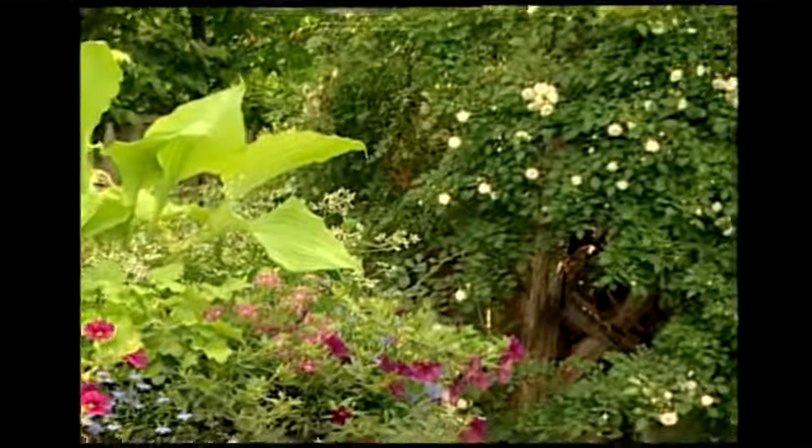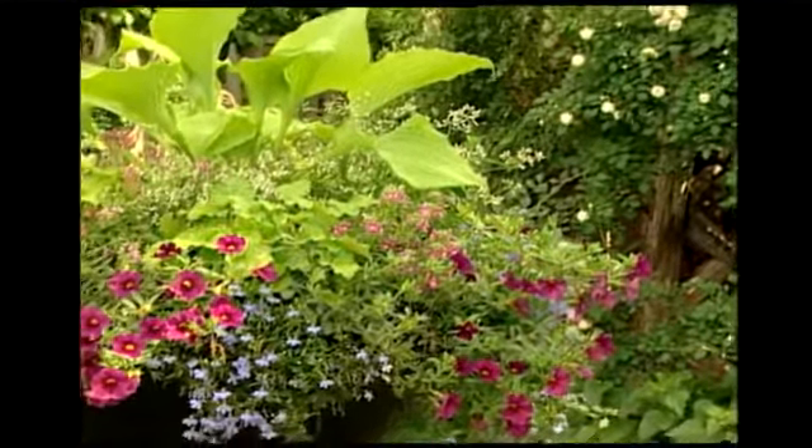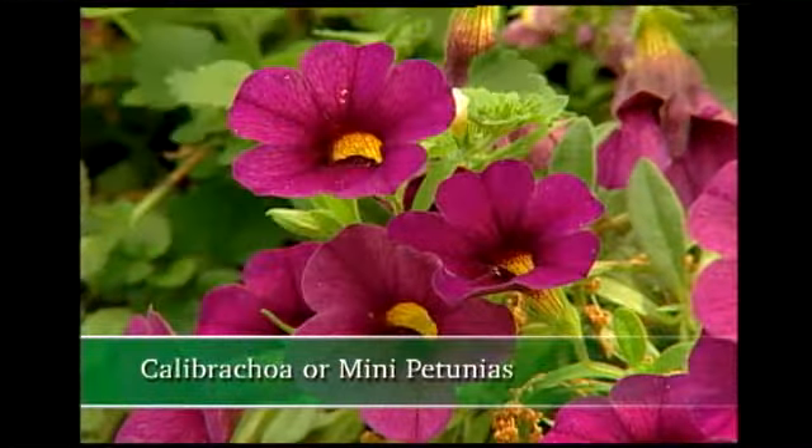Before we head to a break, here's one more idea for getting color in the garden. Now this is a plant with a funny name — it's called a calibrachoa.